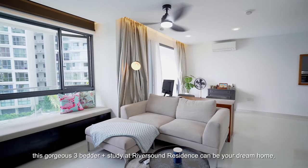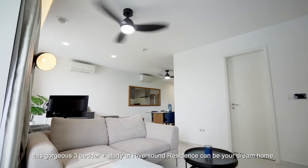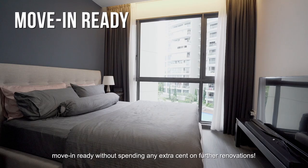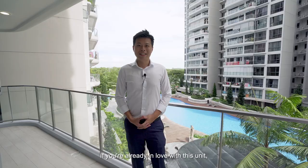In conclusion, this gorgeous 3-bedder plus study at Riversound Residence can be your dream home — move-in ready without spending any extra cent on further renovations. If you're already in love with this unit, get in touch with me, Jason, at 9100-6481. I'll be looking forward to hearing from you soon.